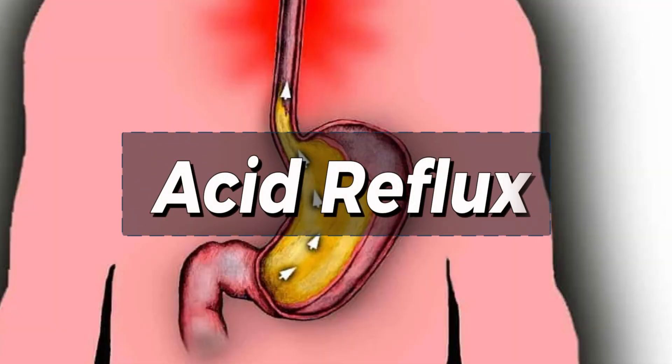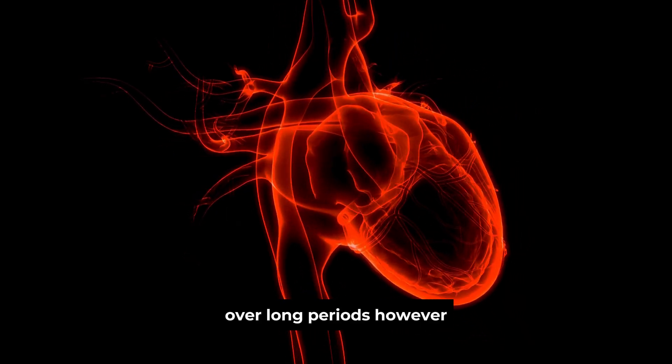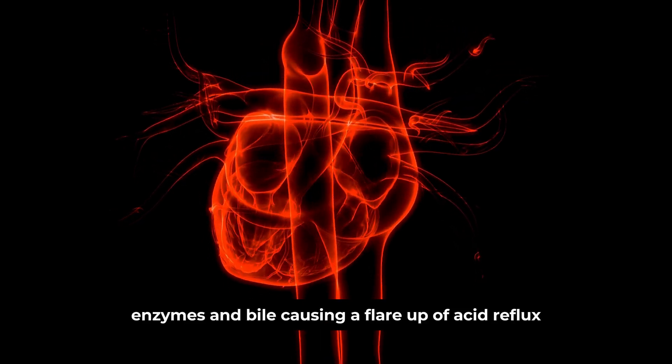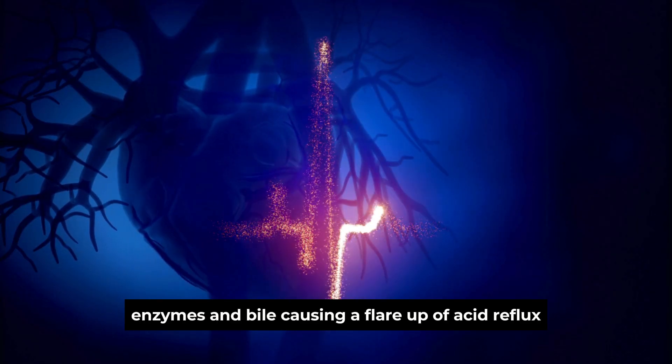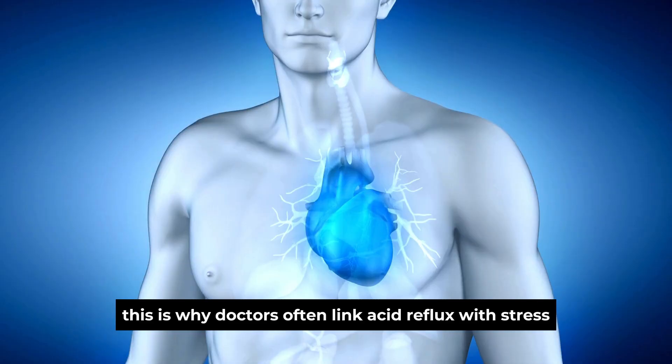Sign 7: Acid reflux. If you have regular bouts of heartburn, acid reflux, and a burning sensation in your chest, this may be triggered by high levels of cortisol and stress. Cortisol turns off certain parts of your digestive system so that your energy is focused on defense or attack. Over long periods, however, high cortisol can prevent the normal production of stomach acid, enzymes, and bile, causing a flare-up of acid reflux. This is why doctors often link acid reflux with stress.